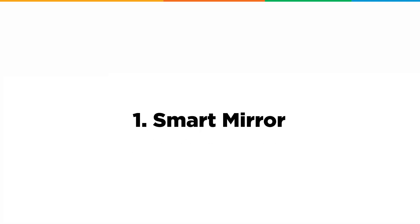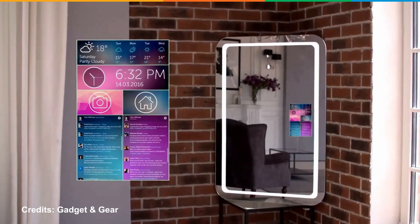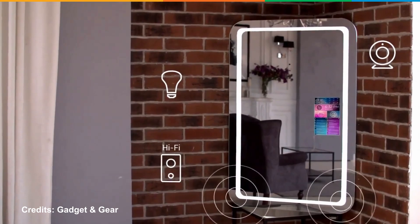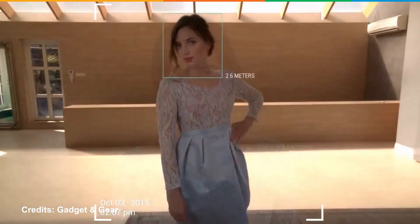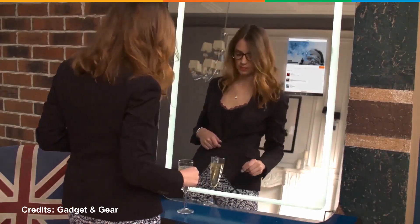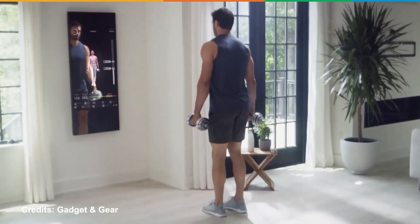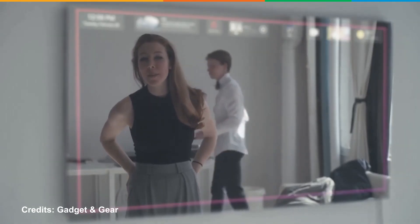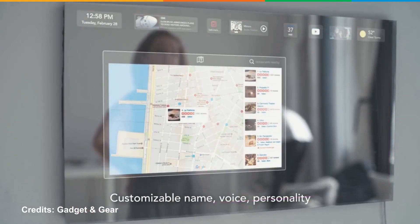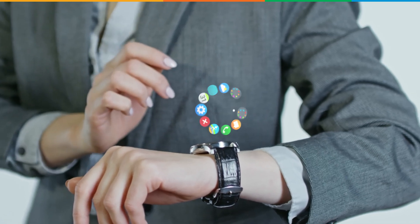First up is Smart Mirror. Smart mirrors are a very cool IoT application. These mirrors can be used to display temperature, news, weather, calendar, clock, and compliments on the screen. Apart from these, smart mirrors can be used to click the perfect selfies with a built-in camera. They can also be installed with speakers to play music and provide on-demand workout sessions with world-class trainers.